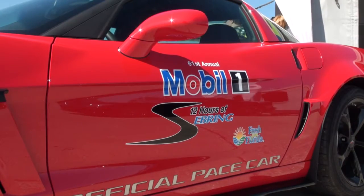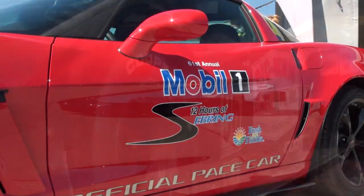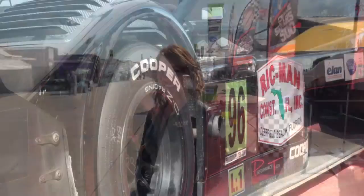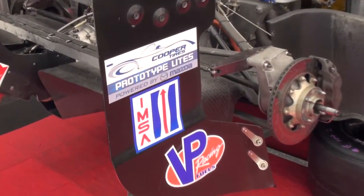Welcome to Sebring International Raceway and the start of the 2013 season of the Cooper Tires Prototype Lights powered by Mazda. I am Matt Tarleton, joined in the commentary booth by former IMSA Lights and ALMS driver Anthony Downs for what is surely to be a fantastic 2013 Prototype Lights season. Let's get right to it.